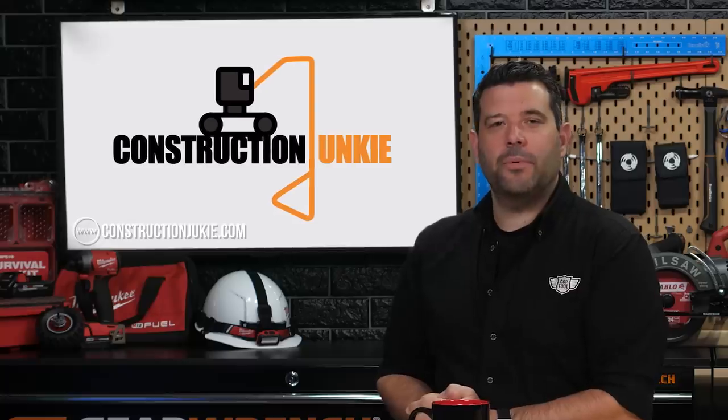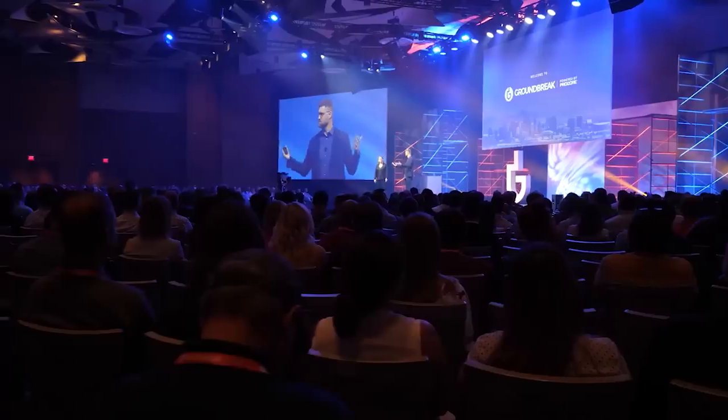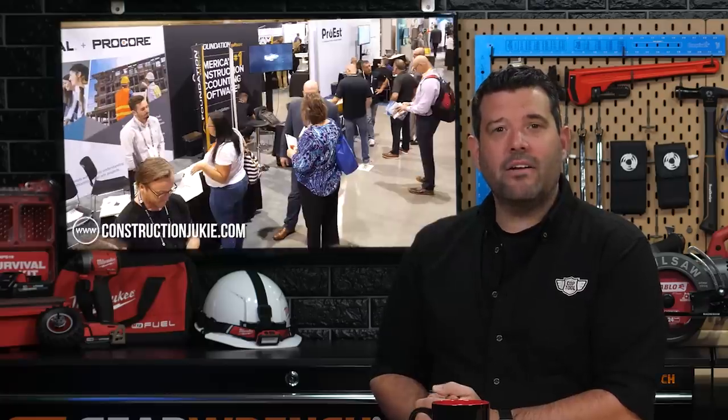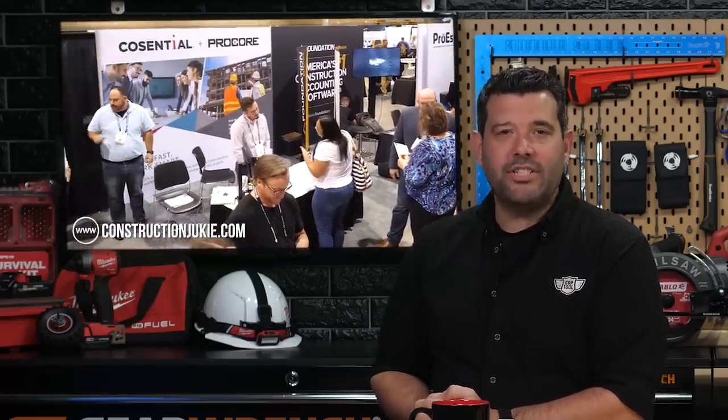It's time for construction industry news with The Construction Junkie. At this year's Procore Groundbreak event, we were able to interview several software companies offering specialty solutions for the construction industry. I never really thought about a need for a specialty CRM specifically for construction companies. Consensual did see this need and stepped in to offer a CRM solution that not only organizes contacts, but builds around the complex relationships in the construction industry — centered around projects, not selling products — including proposal automations and integrations with leading construction platforms. You can read more and watch the entire interview at Construction Junkie.